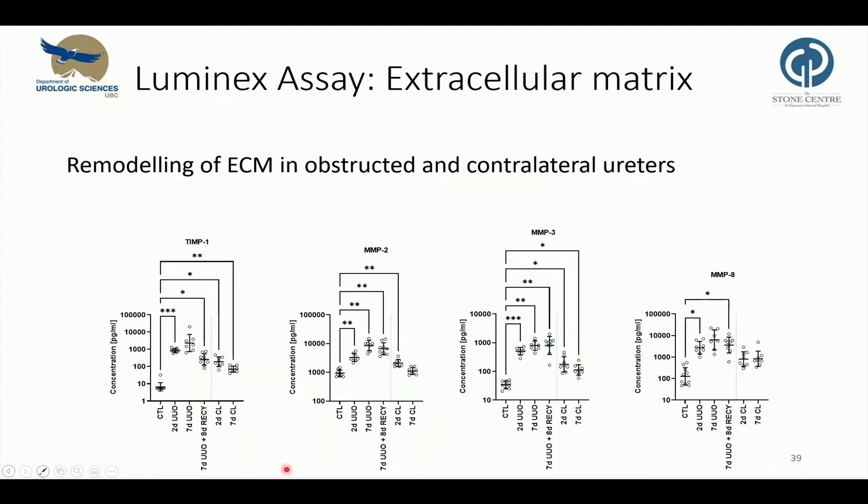Seeing that we observed major histological changes in the obstructed ureter, including a high degree of hydronephrosis, we ran a second Luminex assay including matrix metalloproteinases, which are known to be involved in tissue remodeling through degradation of extracellular matrix. TIMP-1 inhibits MMPs and promotes cell proliferation; it was increased in the obstructed but also in the contralateral ureters. MMP-2, MMP-3, and MMP-8 were increased in obstructed ureters, and in the case of MMP-2 and MMP-3, also in the contralateral ureters.